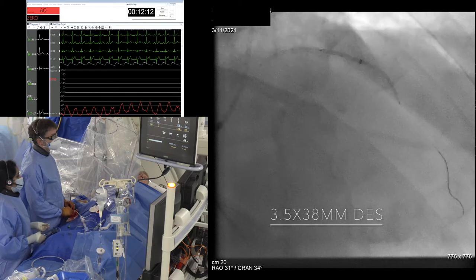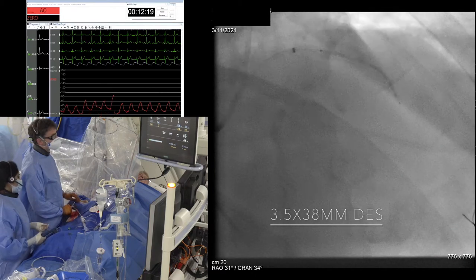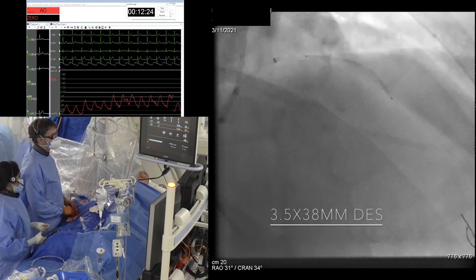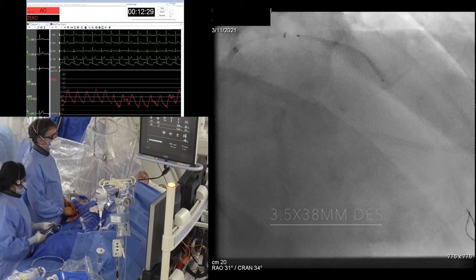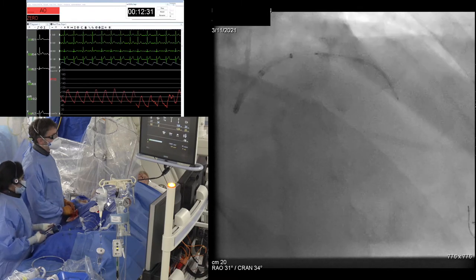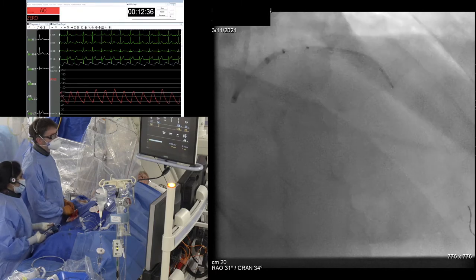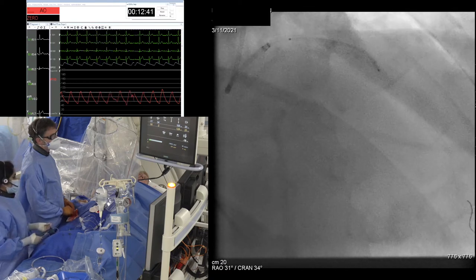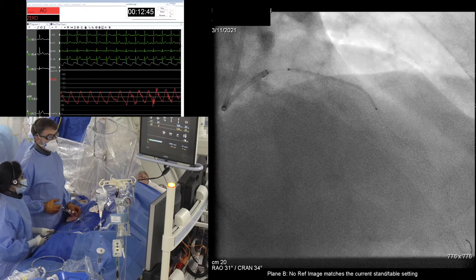That's actually delivered very nicely. Let's get that wired out. Always being careful with the guide extension not to pick up struts of the device, not to disrupt the stent on its balloon. There's actually a huge amount of resistance in trying to pull this device back through that calcium. Using the reference of the IVUS for our landing, this should be good.